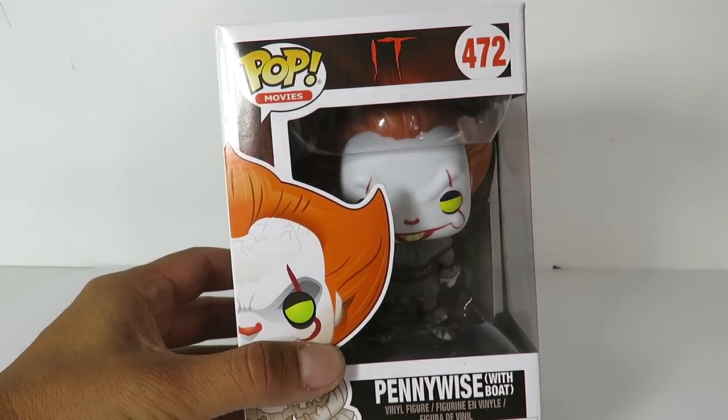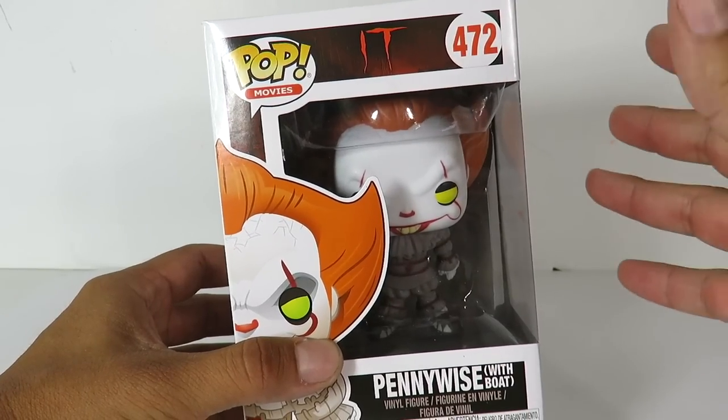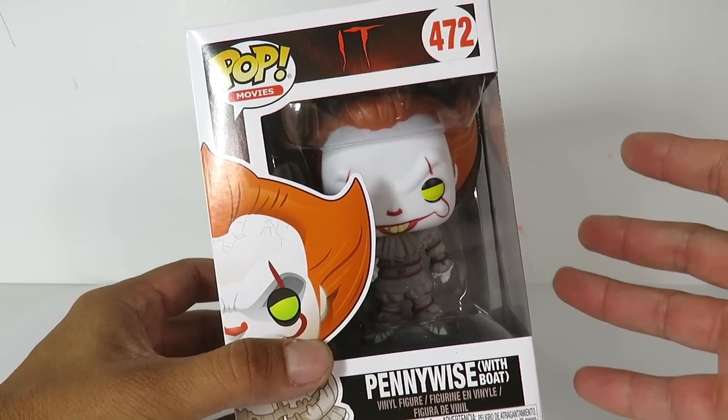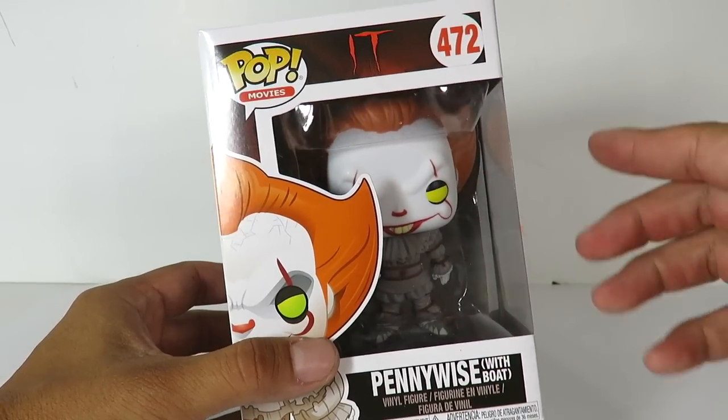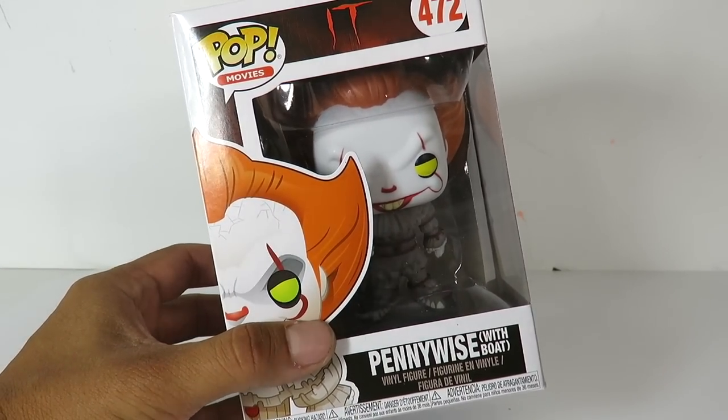What's up guys, Sahihaman back with another pop review. Today we're going to be taking a look at something I'm so excited to finally have in hand, and that is the brand new Pennywise with Boat, based off of the brand new 2017 IT movie.